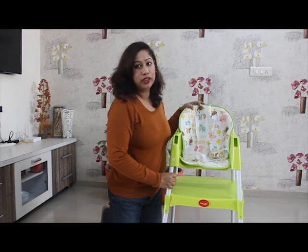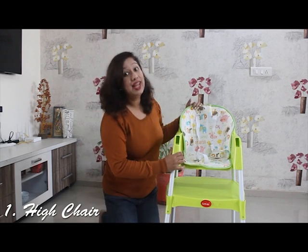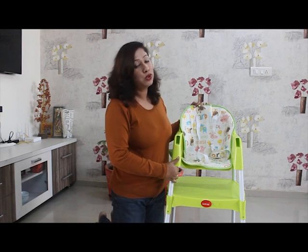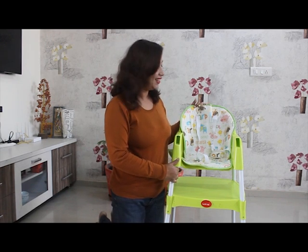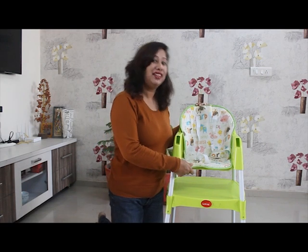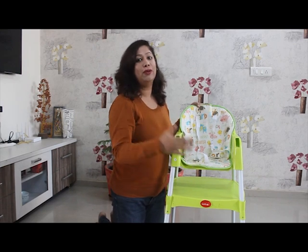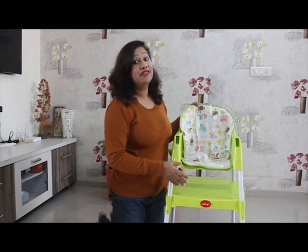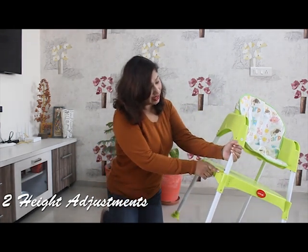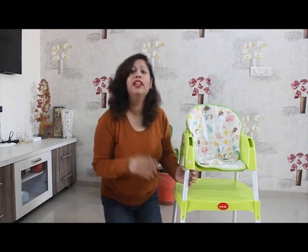Now I will tell you about the features and uses. First of all, I am showing you this chair as a high chair, because this is the most common use. I used to work at home and I used to keep Samayra in it — she could see me from there and feel comforted. As a high chair, there are two height adjustment levels, as you can see here, so you can adjust it according to the baby's height and requirement.